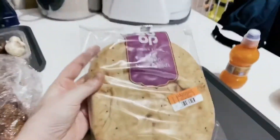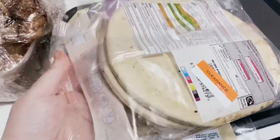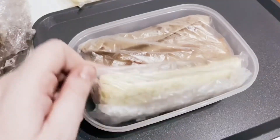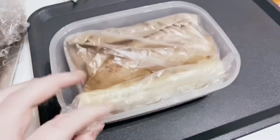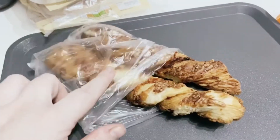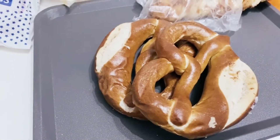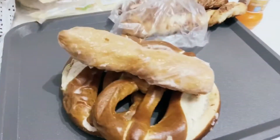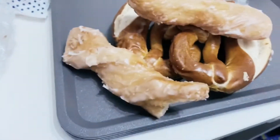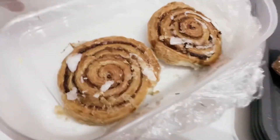We've got two packs of co-op Indian style naan breads - they look a few days out of date but these are from the food share and they should have been £2 if we bought them from the shop. We've got five Greggs sausage rolls. Here we have some cheese twists, I believe these are from the deli counter at Waitrose. We've got two pretzels as well because the kids really enjoyed them. We've got some yum yums and also two cinnamon rolls.